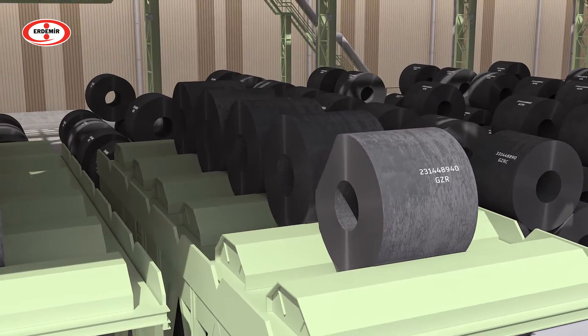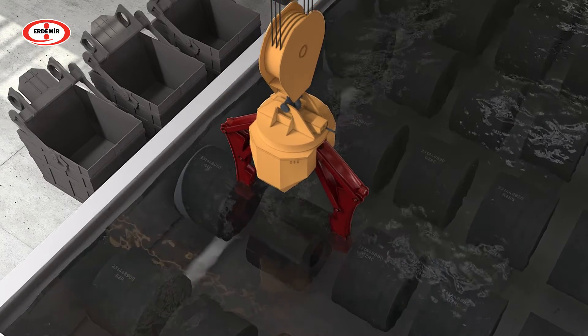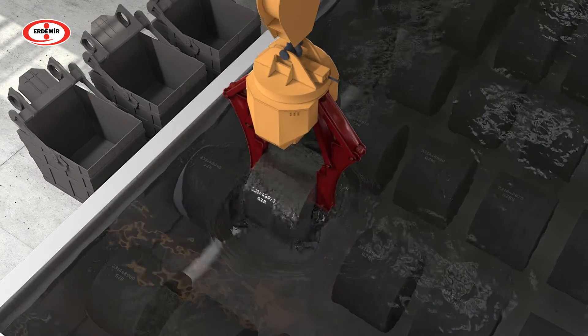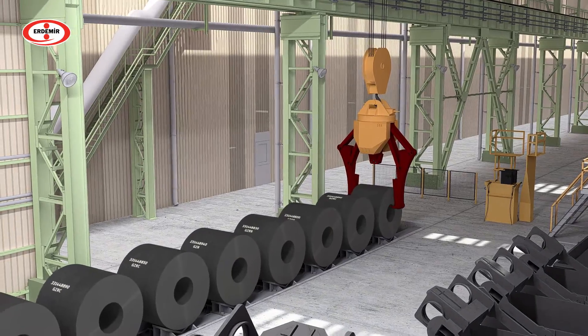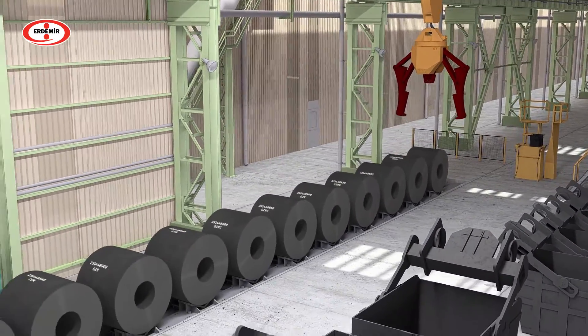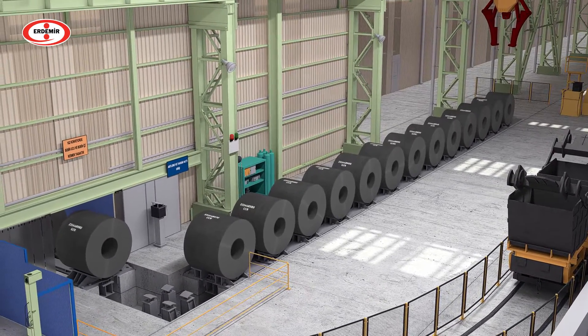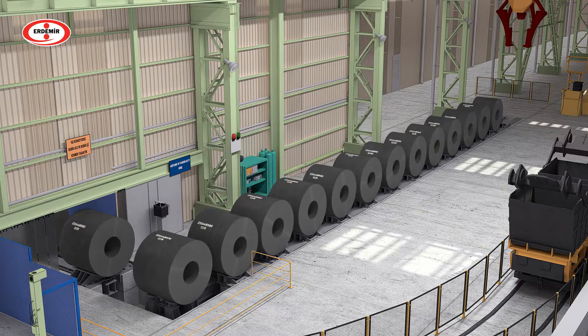Hot rolled coils are placed on the entry conveyor according to the production plan. Then they are loaded to the Continuous Pickling and Tandem Line after their coil numbers, dimensions and weights are confirmed.